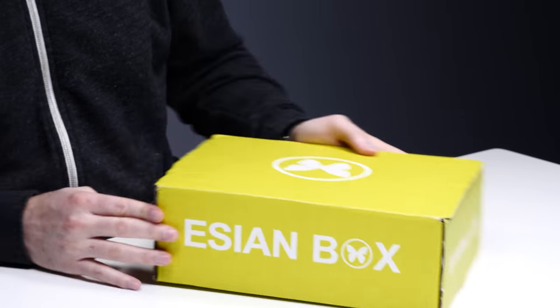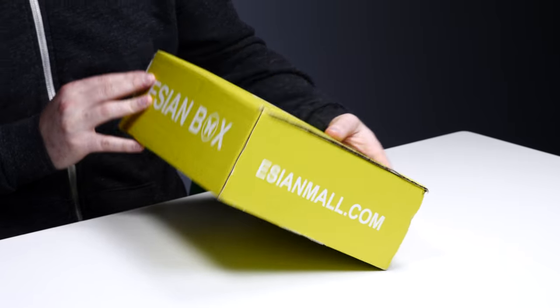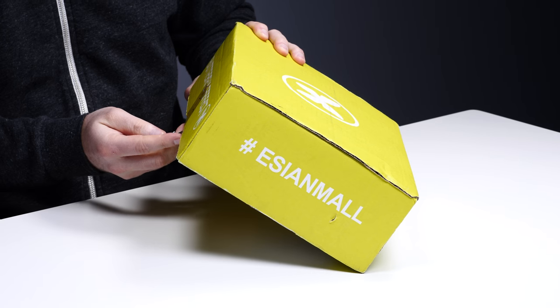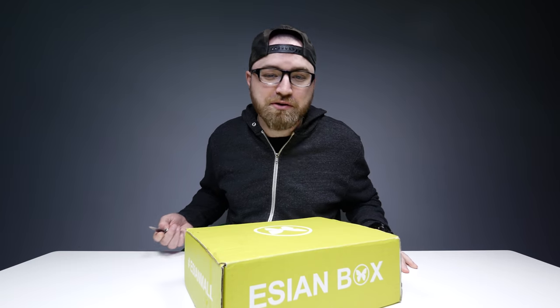Is there anything more descriptive? No. Asian mall, Asian box, Asian with an E — get with the times. Let's figure it out together. Could be exciting, could be a disaster, that's the beauty of it.